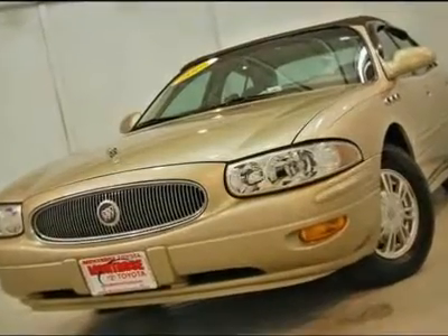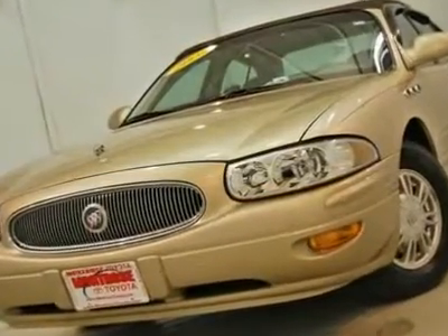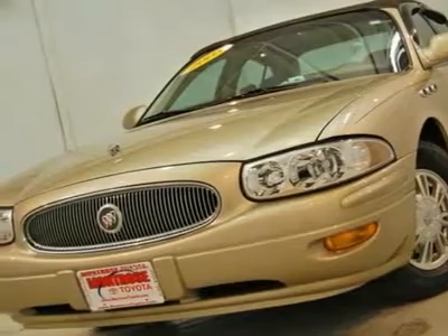Here at Montrose Toyota, we provide you with a huge selection of great vehicles at the best price. We stock nearly 200 pre-owned vehicles every day.